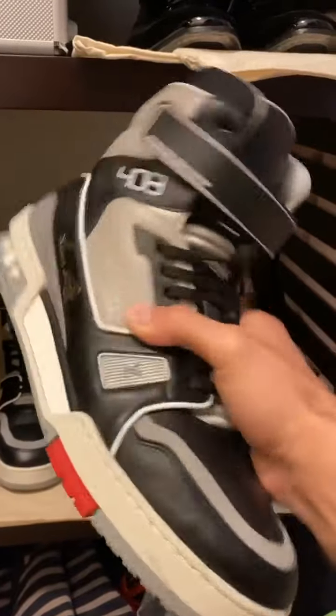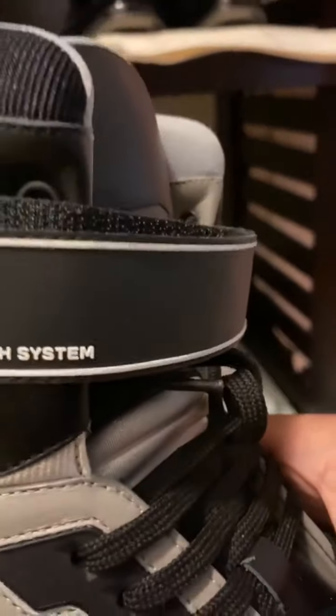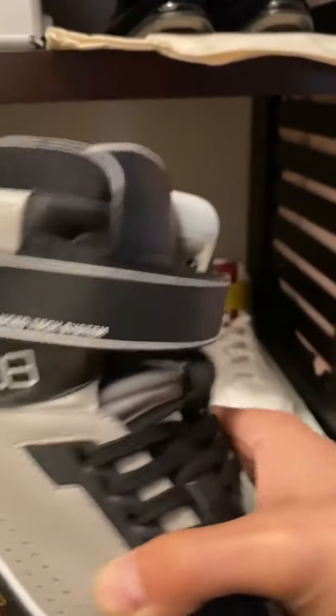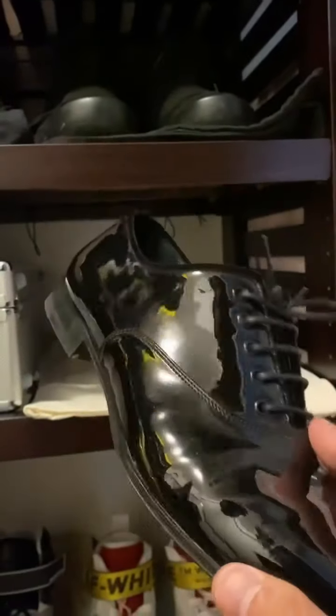We have these Louis Vuittons right here — a basketball shoe, very futuristic. It says 'Advanced Tech Systems' on here. Pretty dope. Moving on, we have some Salvatore Ferragamos. These are for when I'm feeling like James Bond — one of those days, you know, wearing that suit.